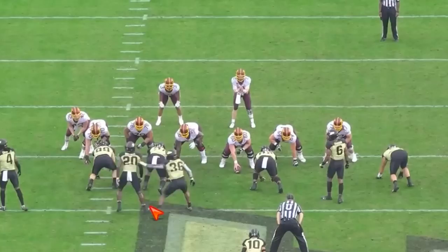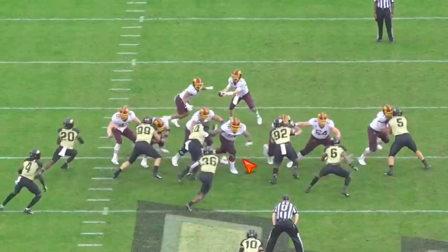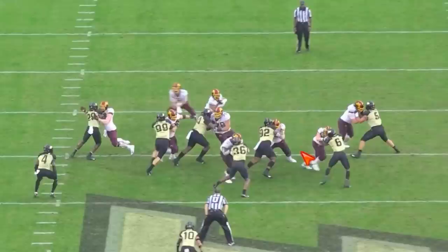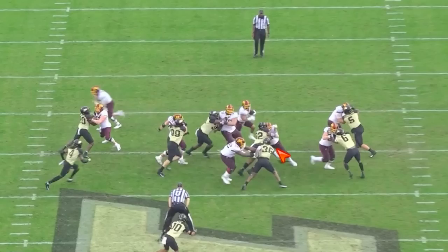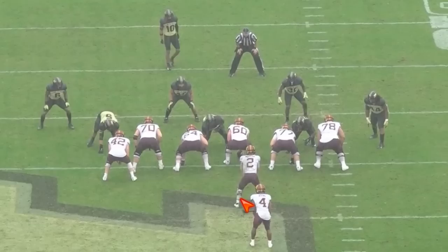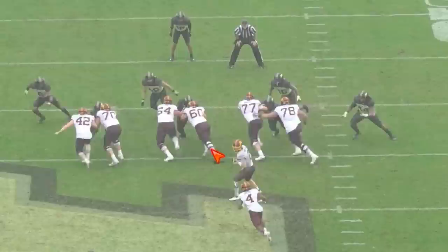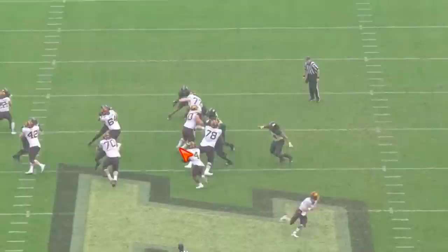Here versus Purdue: getting off the snap quick, keep your feet moving, get to that placement, hands inside, keep your feet moving — block through, block through, block through. Fighting for the angle, hands inside, keep your feet moving. Put 92 in the dirt. Next play: get off the snap quick, low pad level, get your hands, move your feet, flip your hips, seal it off, give your back a gap.